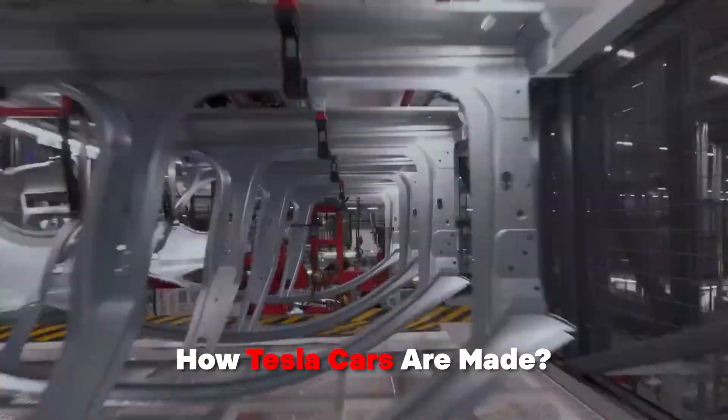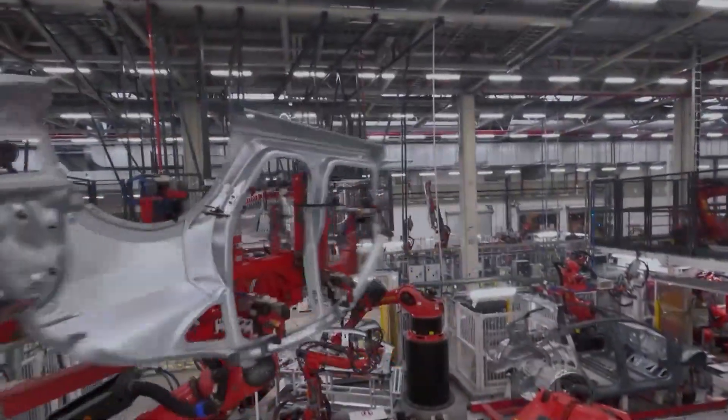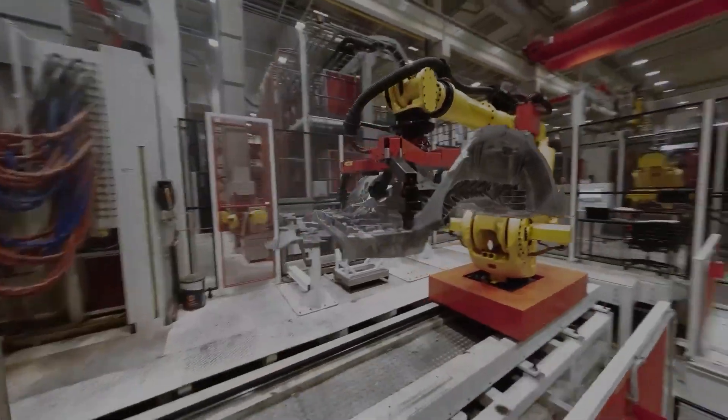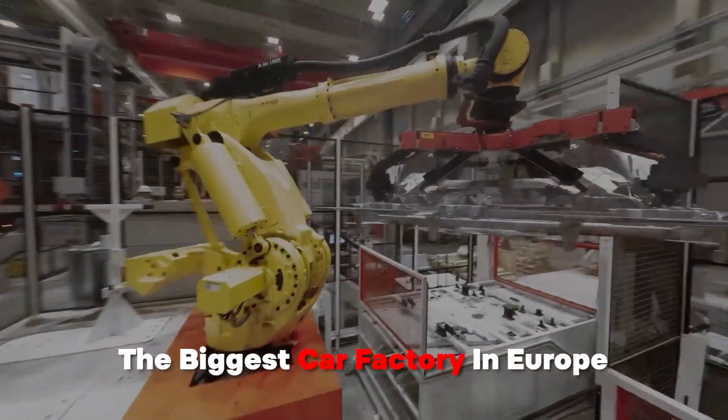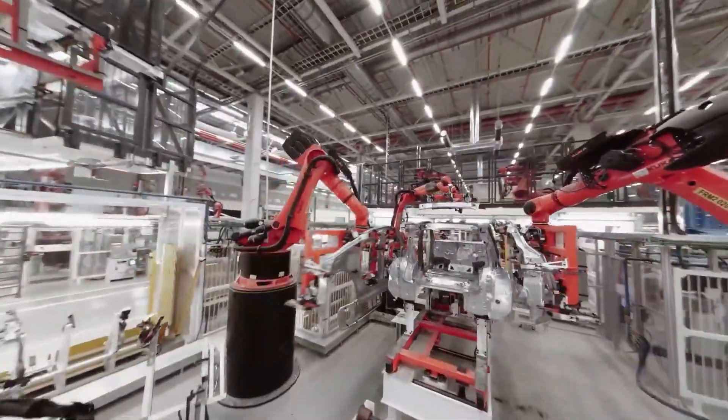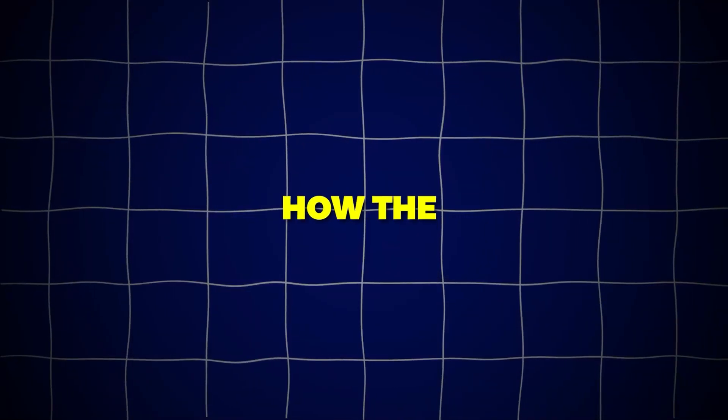Want to know how Tesla cars are made? Let's look inside their giant factory in Berlin, Germany, known as Gigafactory. It's set to become the biggest car factory in Europe. But it's not only about making cars — they're also trying to be environmentally friendly. Get ready to see how the magic happens.